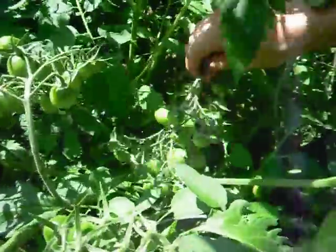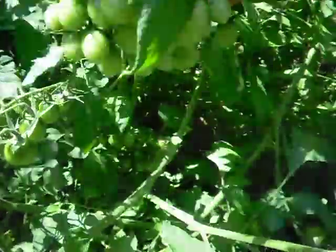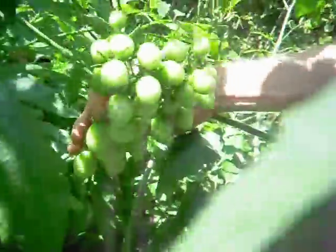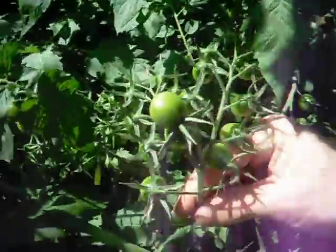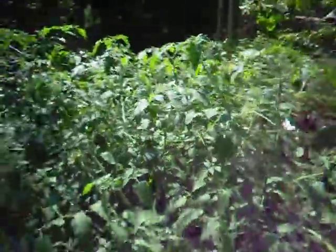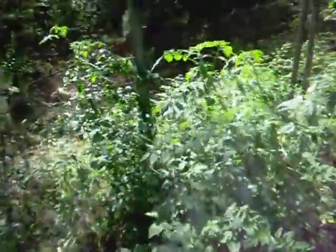Have you seen the old 32 tomatoes on one vine trick? Well, actually that's 38 — 38 tomatoes on one vine. And they're all like that, all the ones in the middle. So many — some of them even grew through the fence here.